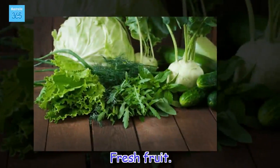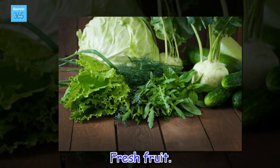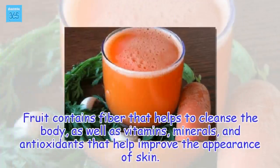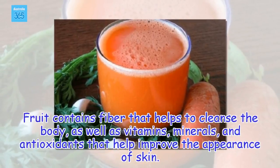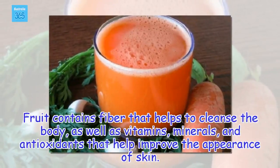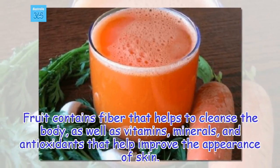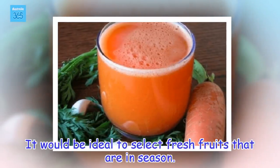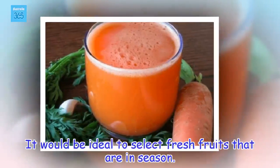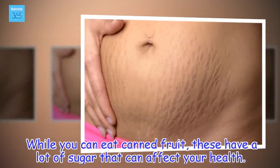Fresh fruit. Fruit contains fiber that helps to cleanse the body, as well as vitamins, minerals, and antioxidants that help improve the appearance of skin. It would be ideal to select fresh fruits that are in season.